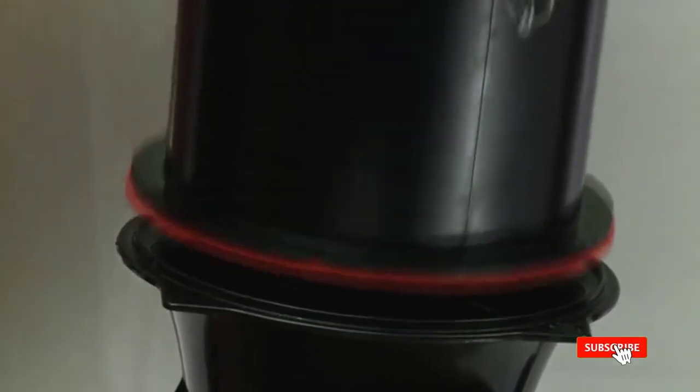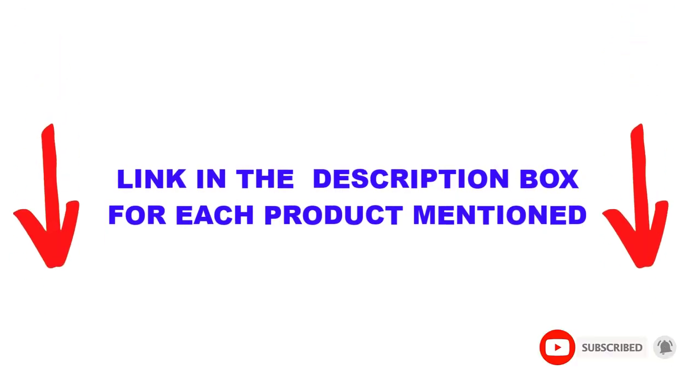You can check out the description below, and also make sure you subscribe for more videos. Okay, let's get started with the video.